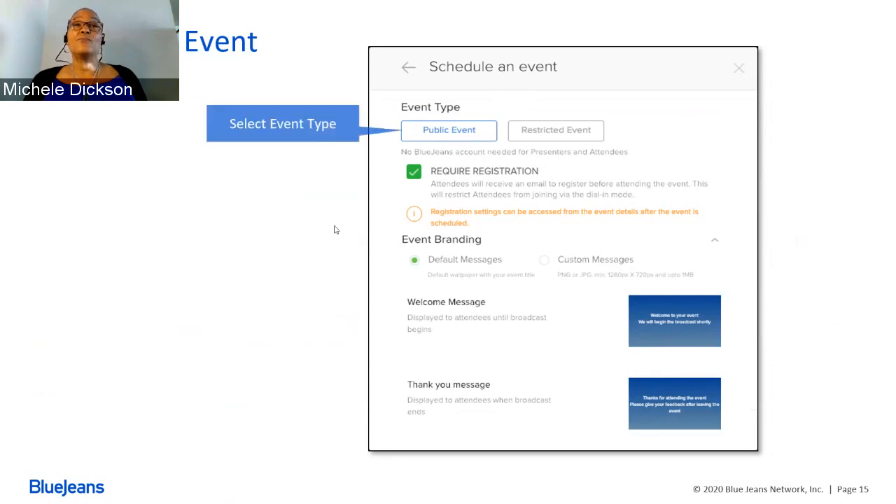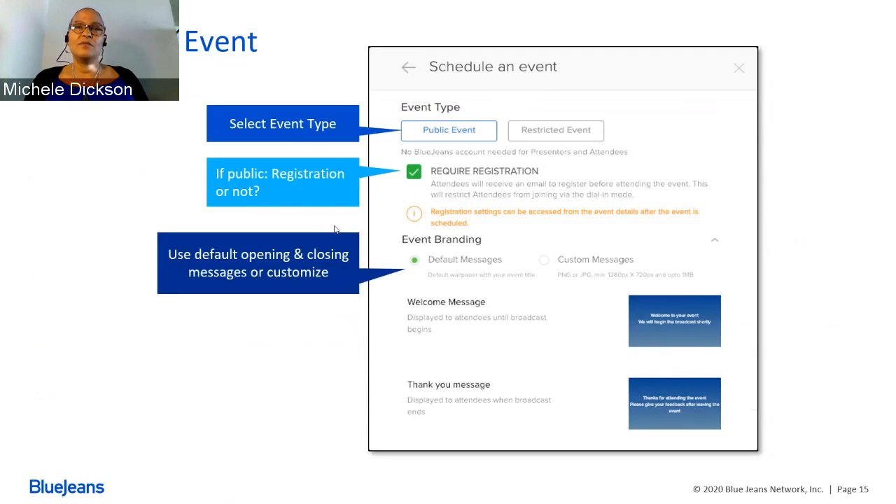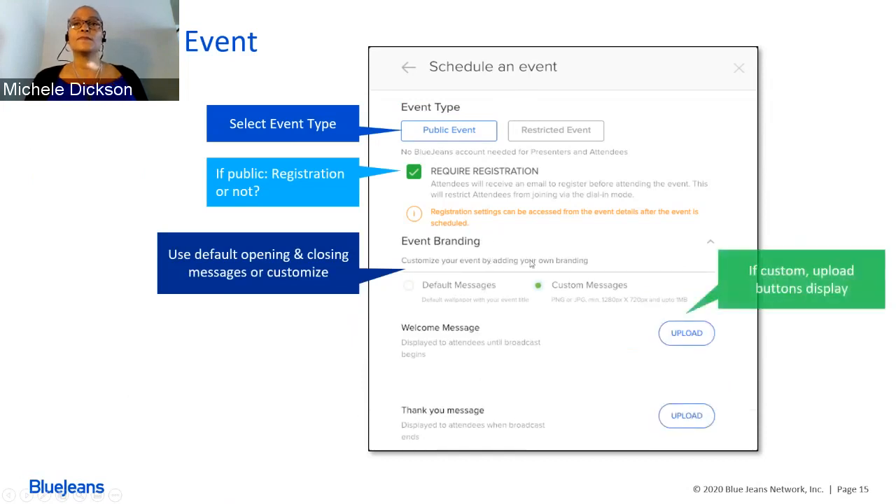The next thing we'll look at is event branding. As Damian mentioned, you saw the generic welcome screen, but you absolutely can customize this and I suggest that you do. Click on Custom Message, and from there you can upload a PNG or JPEG file — minimum 1280 by 720 pixels and up to one megabyte. If you want to add any words to your branding, combine the text and media first into one file before uploading. If you use branding for your welcome message, you'll also need to brand your thank-you message in the same format.